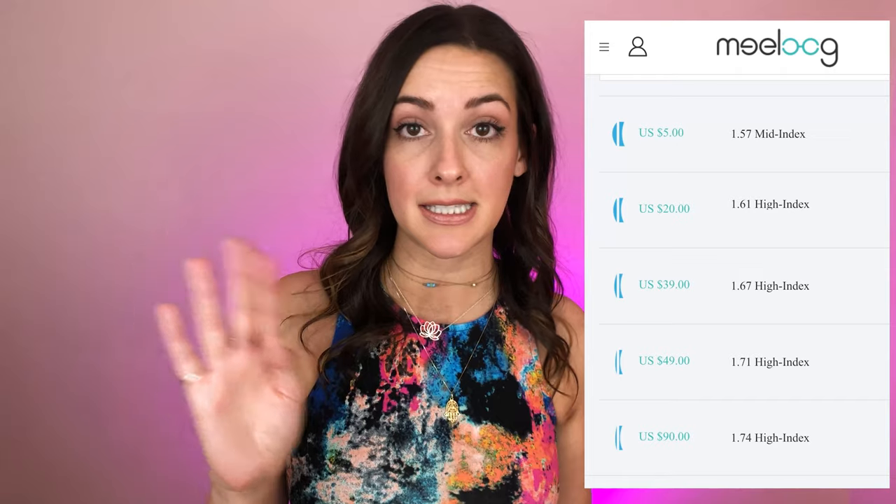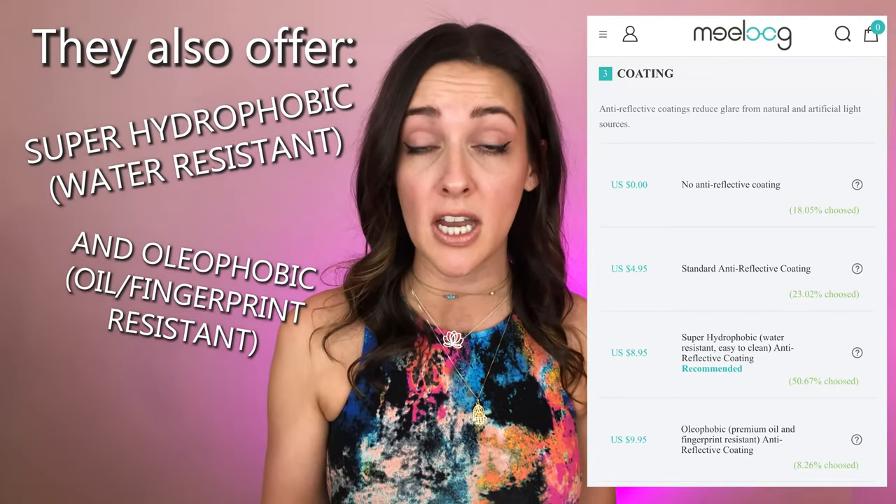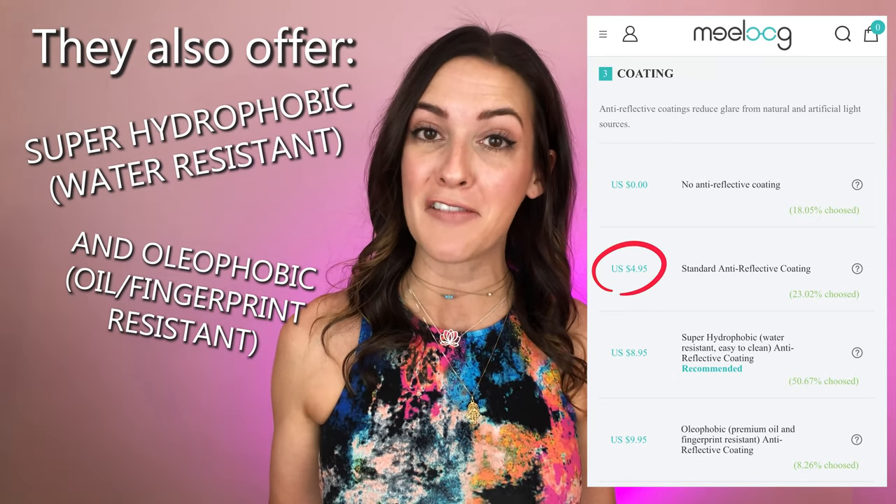The price of the lenses is on a sliding scale. If you choose just the basic 1.57 mid-index — which is honestly a fine lens for anybody who doesn't have really drastic eyesight issues — that is only $5 extra from the price of your frames. After that, you generally choose an anti-reflective coating. You can choose to have no anti-reflective coating and won't be charged anything, but if you choose the standard anti-reflective coating, it is only $4.95 per pair.